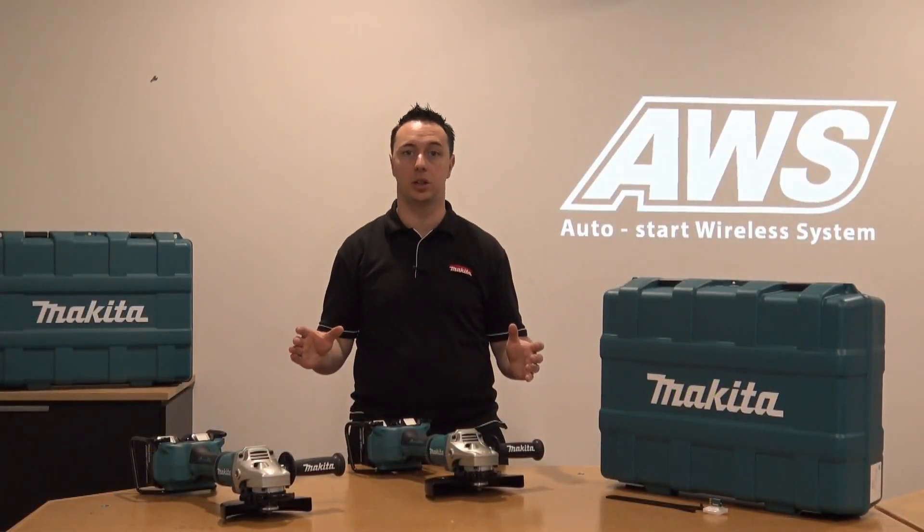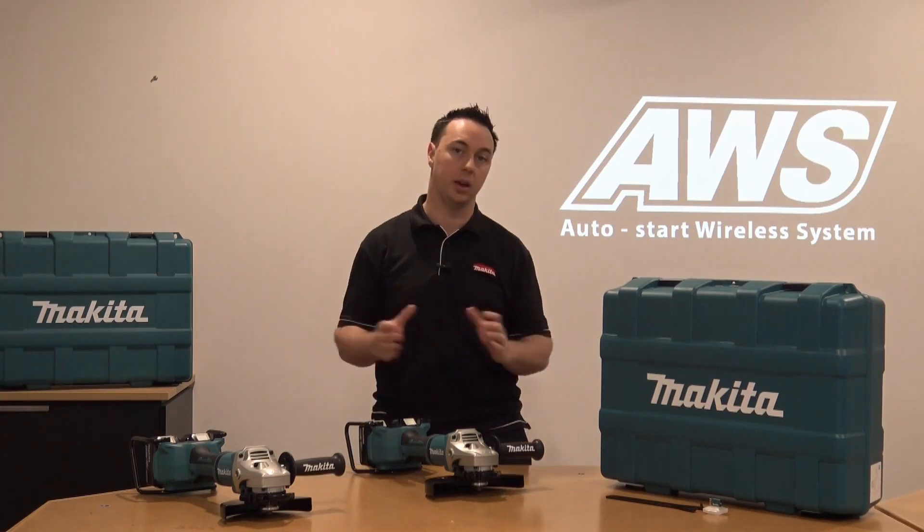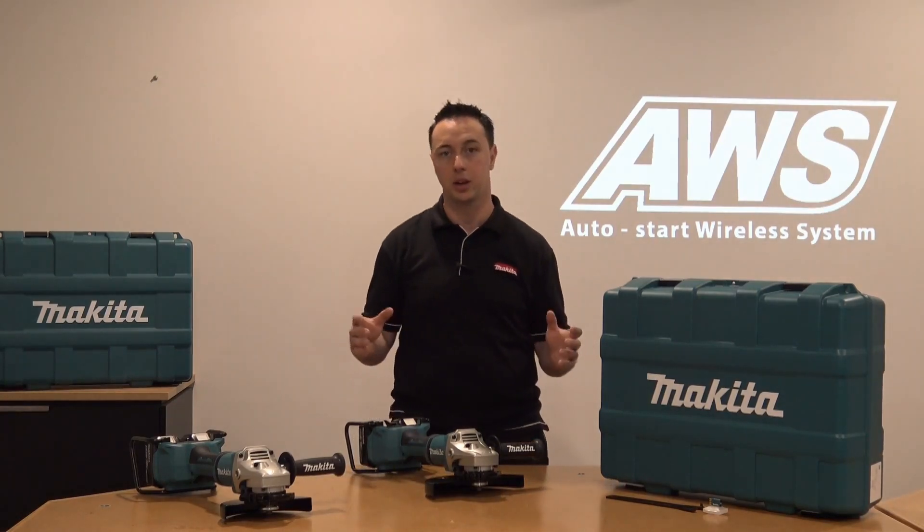These two grinders are the latest additions into the world's largest range of 18 volt power tools. For more information, head to our website.